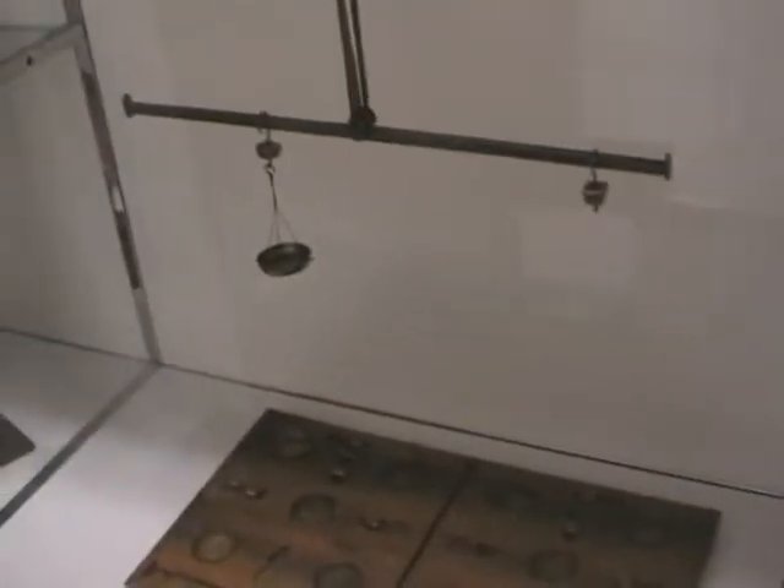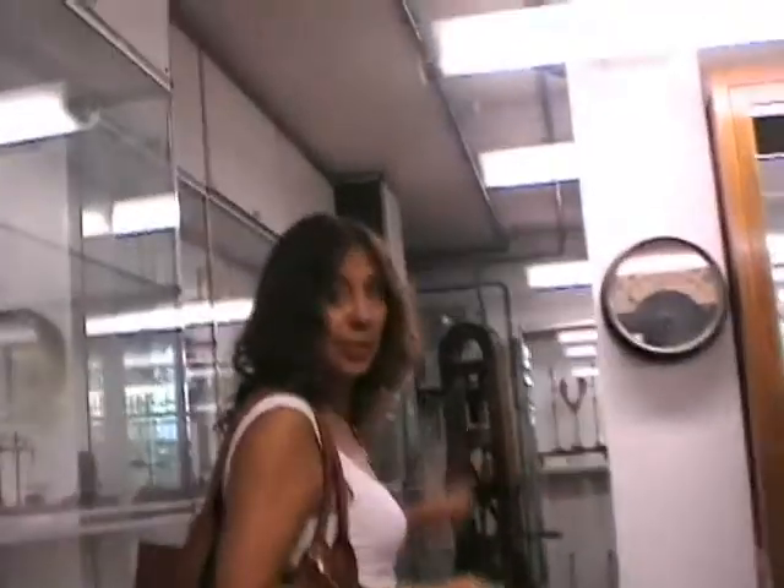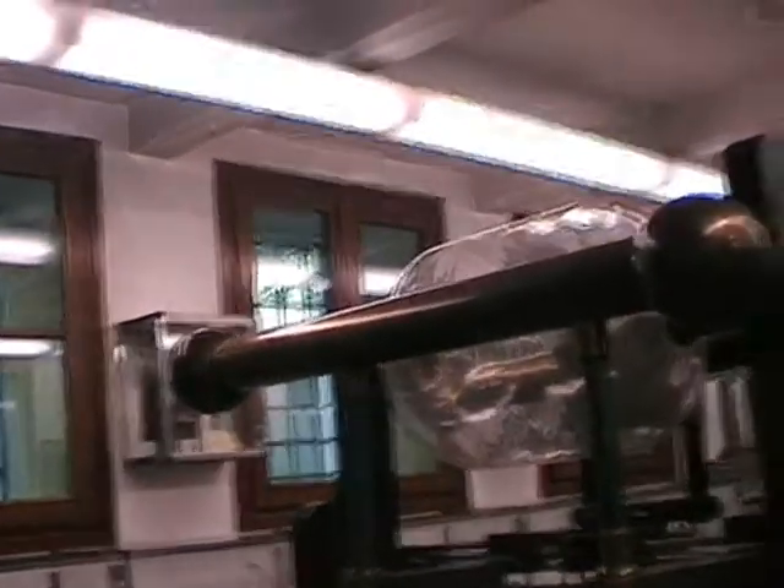Here are balances, and this one was used to study the momentum of forces. This is the room of electricity. When students come, we have computers and show PowerPoints to demonstrate, for instance, how electricity was practiced in the 18th century. Here you go through the history of electricity with the instruments.